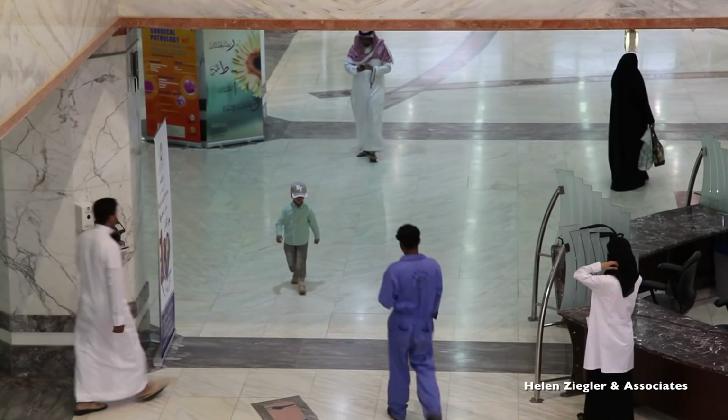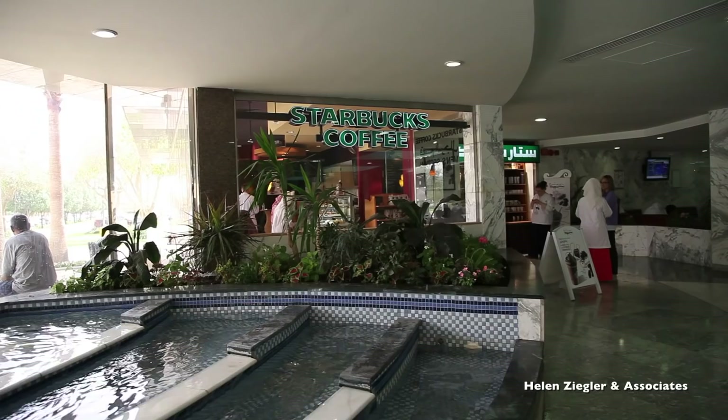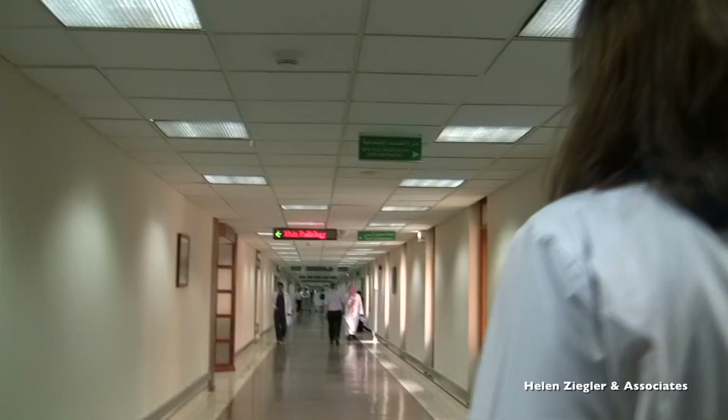Let me take you on a tour. So this is our main reception and this is Fahad, one of our senior representatives who greets all our visitors as they come in through the main entrance. And of course we have a Starbucks just at the main entrance.